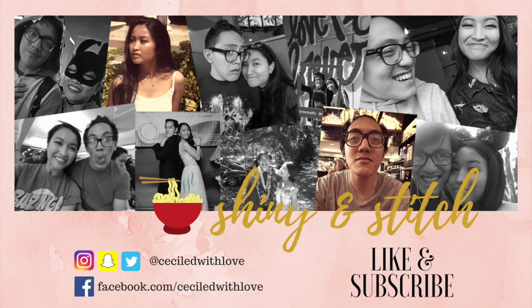Thanks for watching, guys. Please like and subscribe and hit the notifications button so you know whenever I post a new video. Thank you for watching — see you guys next time. Bye!